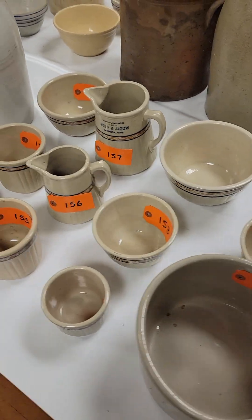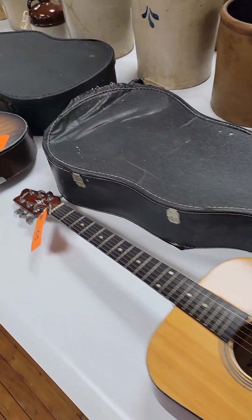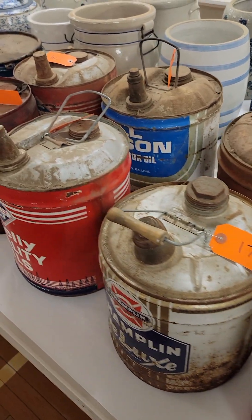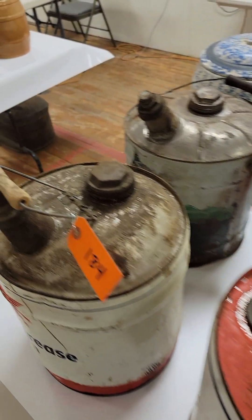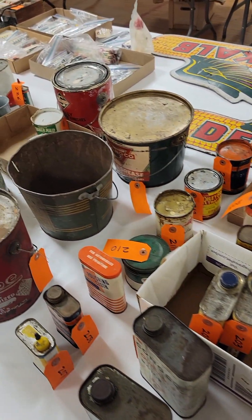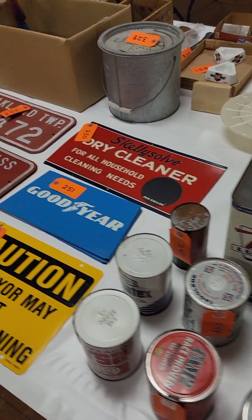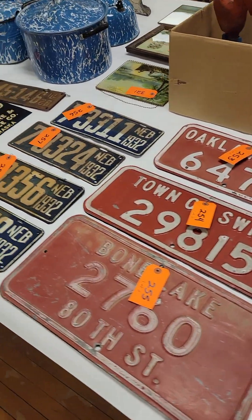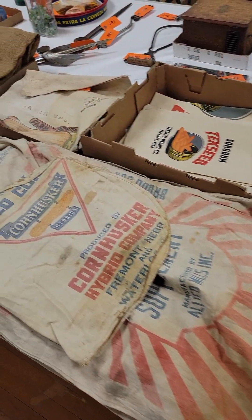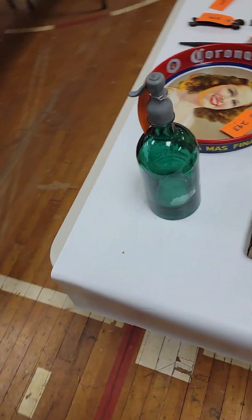Then we get into some different antiques and collectibles here. You see some guitars — there's probably about eight guitars here as well throughout the auction. Then your gas cans, and these gas and oil collectibles would seem to be very popular. We'll turn it this way and you're going to see more of that, and some smaller tins. I can't emphasize enough that seeing all these here on video is not easy — go to my website or go to ProxyBid. They're all individually pictured and very well described.